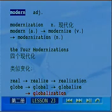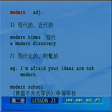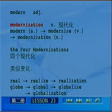总结规律：形容词加I、Z、E变成动词，再去掉E加ATION变成名词。回顾modern用法：modern times，a modern discovery，I'm afraid your ideas are not modern，modern school，modernization。词形变化：modern → modernize → modernization；real → realize → realization；globe/global → globalize → globalization，the four modernizations。